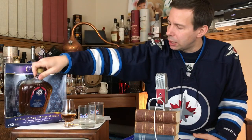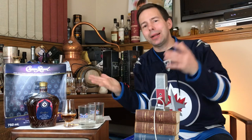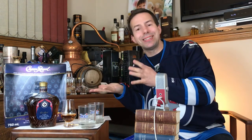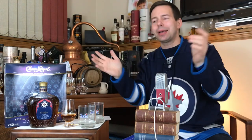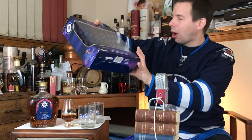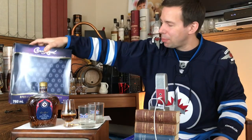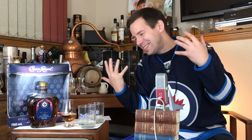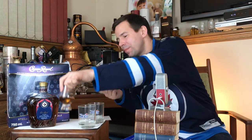Now this one is fermented and distilled right here in Manitoba, at Gimli, Manitoba. I believe it's bottled in Ontario, in fact — so it goes here, goes over there, comes back again. Beautiful presentation, especially in that Winnipeg Jets edition box. I've been dying to just put the straight Crown Royal on the channel, so here we go.